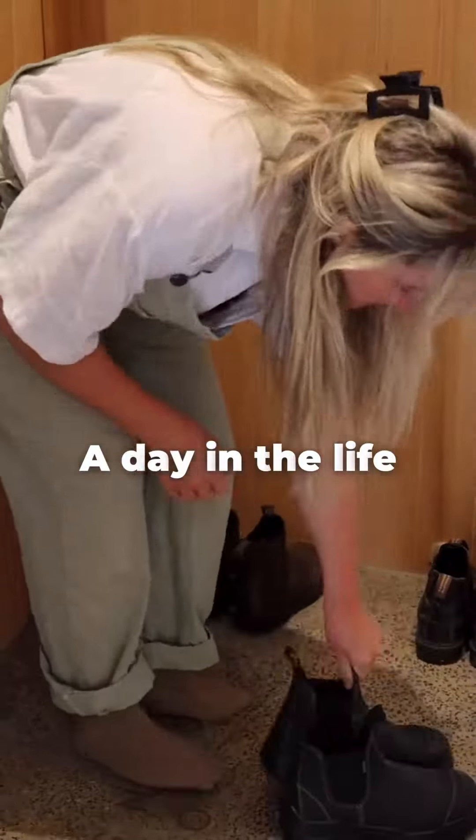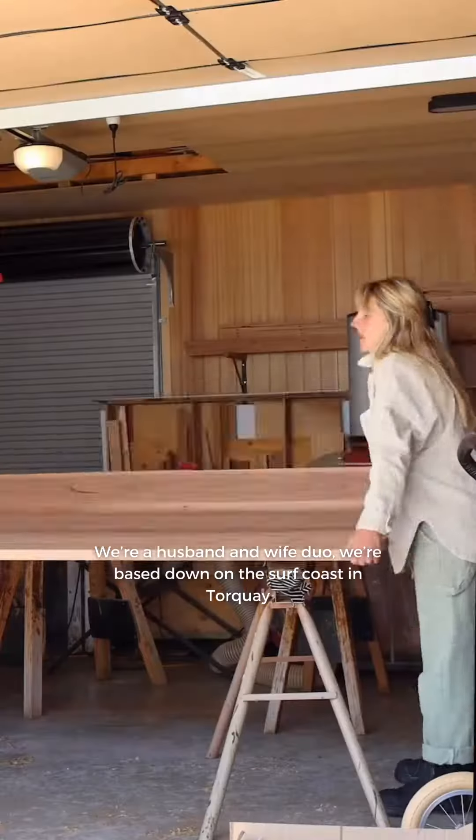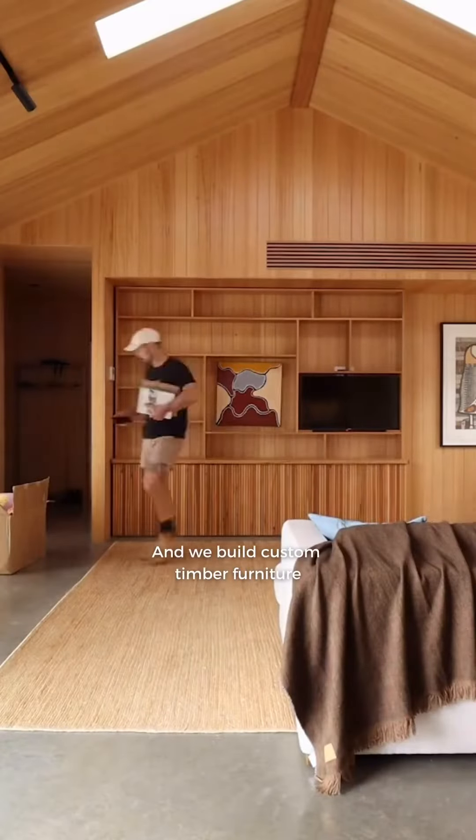G'day guys, welcome to a day in the life with Al and Imo. We're a husband and wife duo based down on the surf coast in Torquay, and we build custom timber furniture.